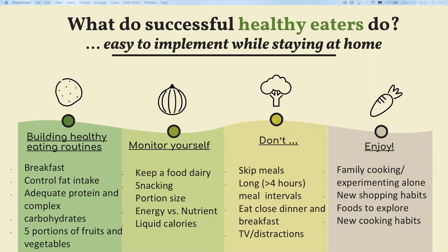A daily breakfast is a great starting point — have it within 30 minutes after waking up. Research suggests people who consume breakfast are less likely to overeat later in the day and have a much more stable appetite and mood throughout the day.